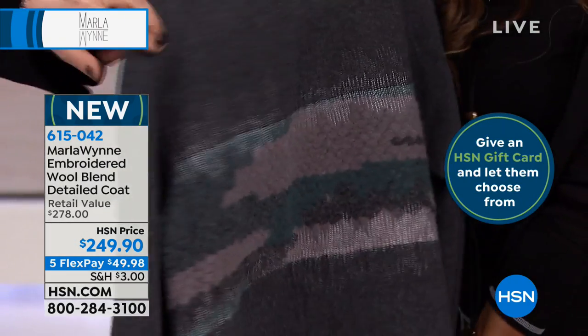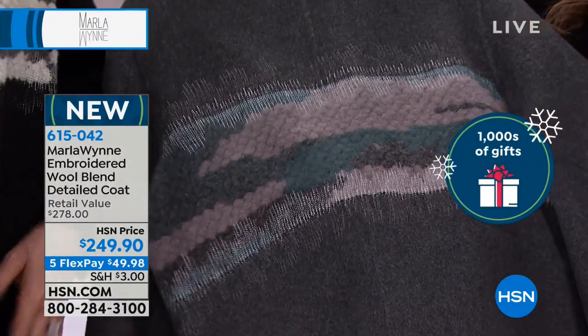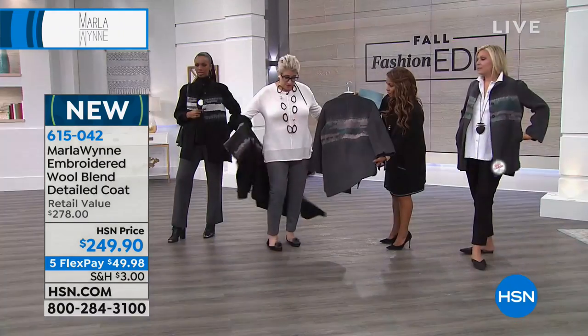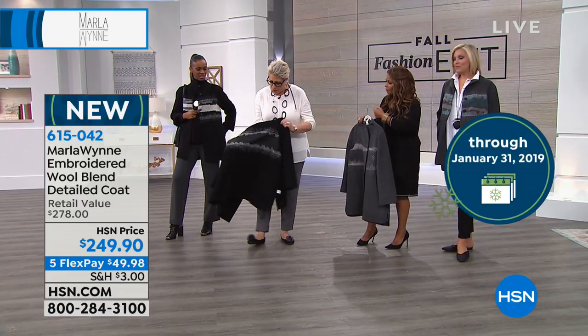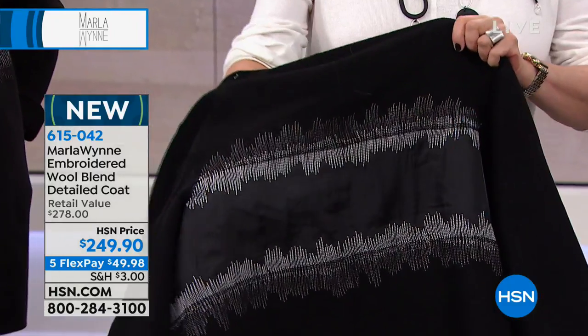I want to turn it around on the back — you can see the teal a lot better. Isn't this gorgeous? I mean, my goodness. When you get this home, you will understand. I like to turn everything inside out, because I think if it's not pretty on the inside, then who cares about the outside, right? I want you to see how beautifully made this coat is.